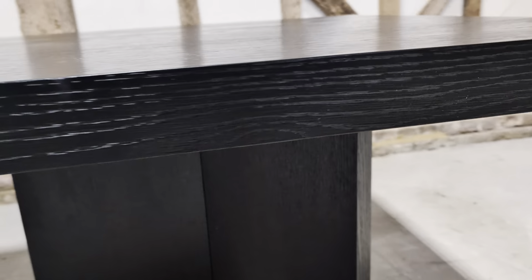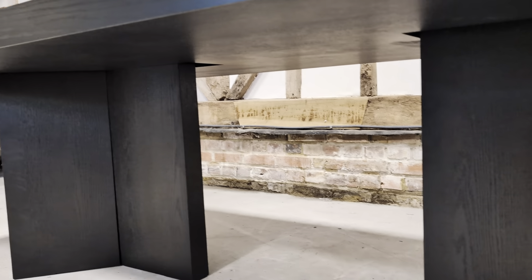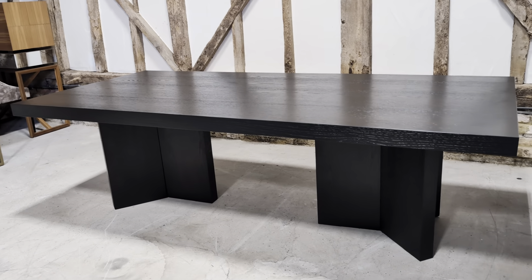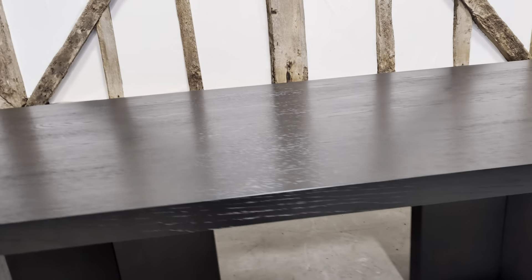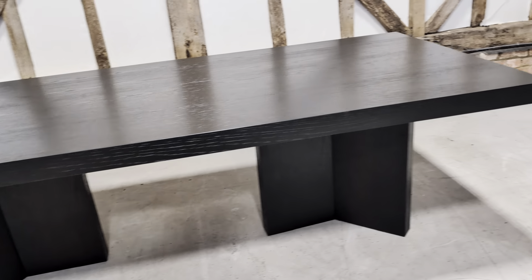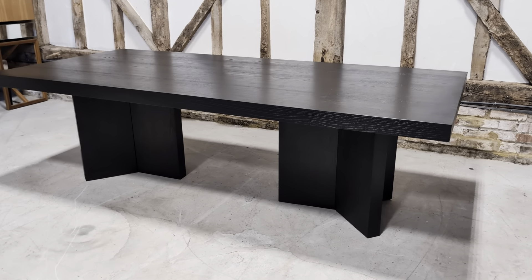And you can see it really is in fantastic condition. A lovely dining table in excellent condition.